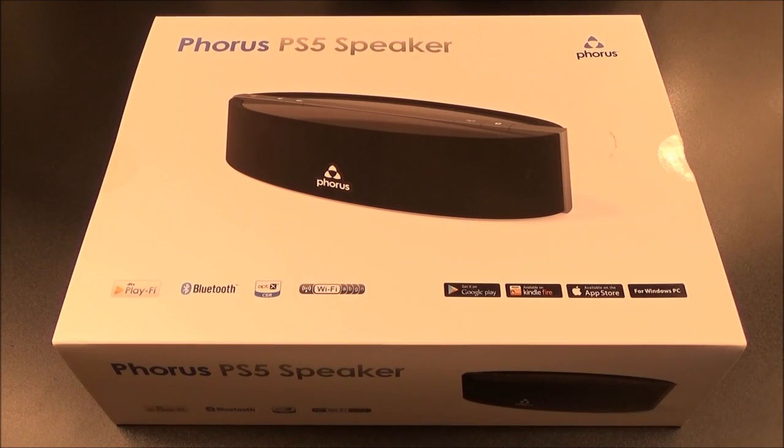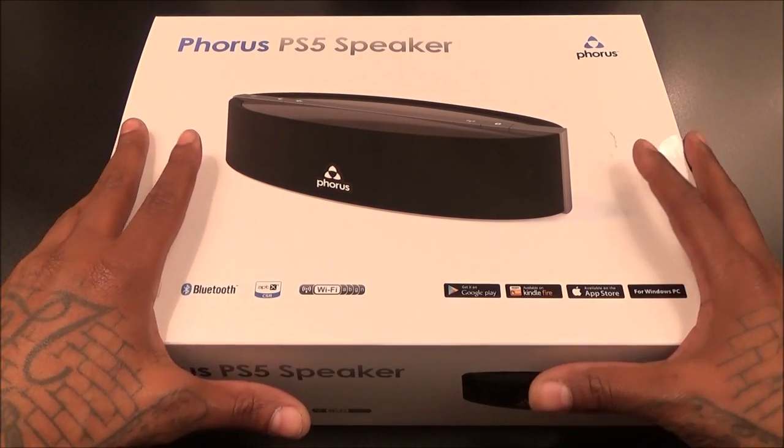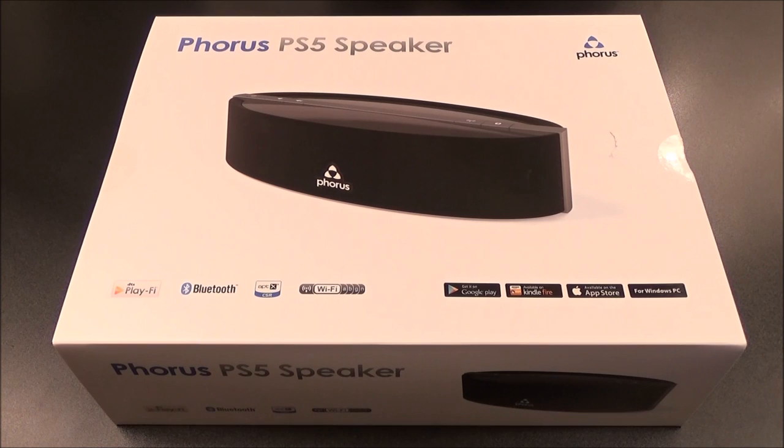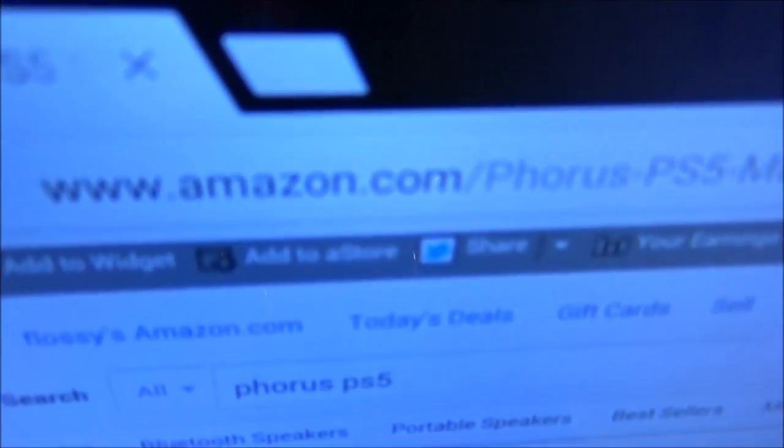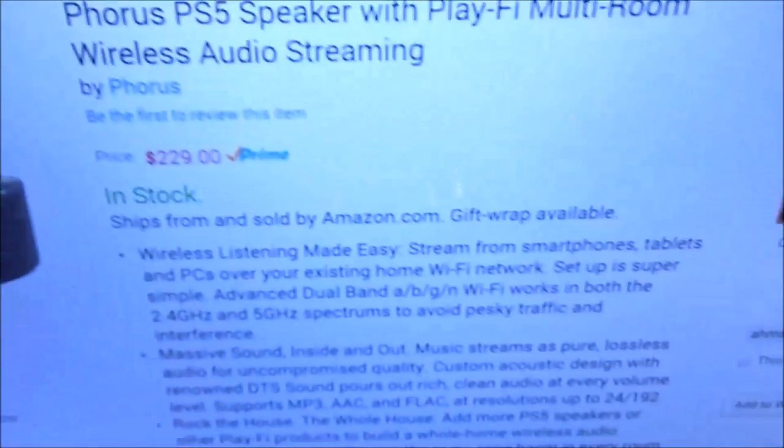What's up everybody, it's your boy Floss back again with another video. Today we're going to take a look at the Forest PS5 speaker. This is different from your average Bluetooth speaker, and we're going to get into why in a second. First up, let me show you the website real quick so you can see where to get it from — go to Amazon.com, I'll throw the link in the description.